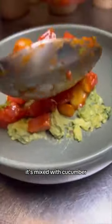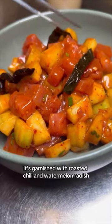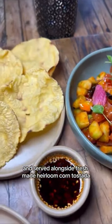It's mixed with cucumber, red onion, and a fresh salsa, and this portion is $21, but it is large enough to share. It's garnished with roasted chili and watermelon radish, drizzled with chili oil, and served alongside fresh-made heirloom corn tostada.